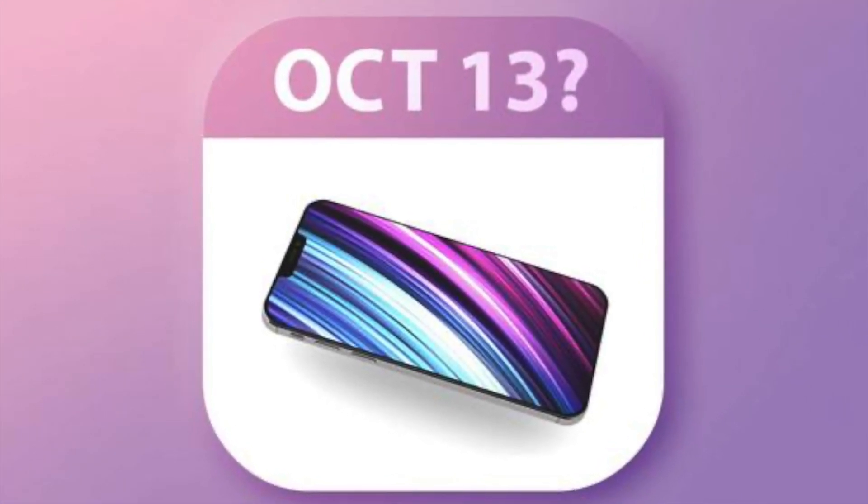Mark your calendar folks, because as per all the latest reports Apple will be hosting the iPhone 12 event on October 13. By the time you're watching this, the official invites for the event might be out as well.